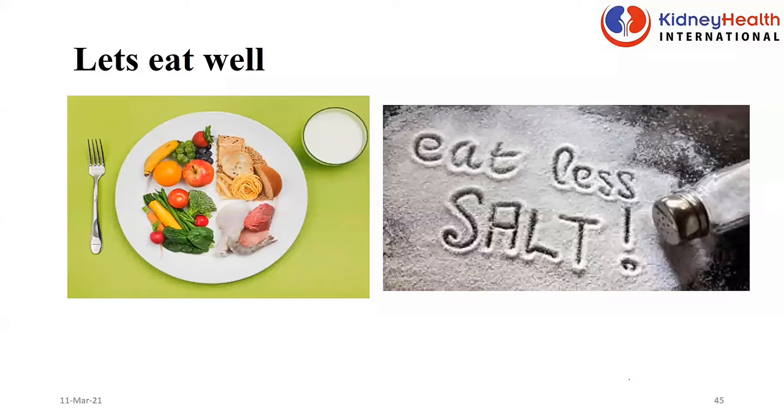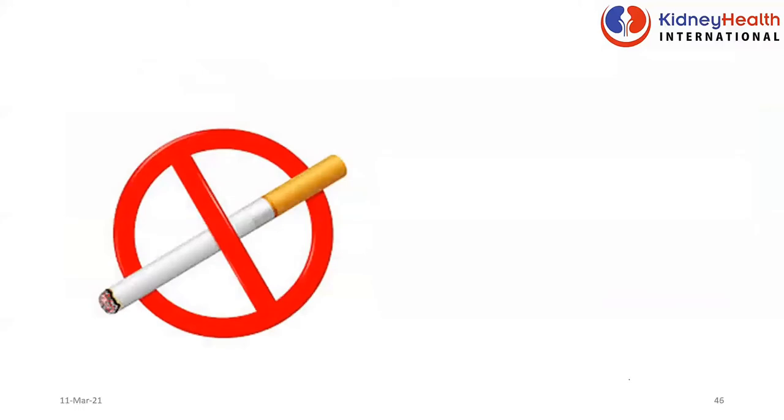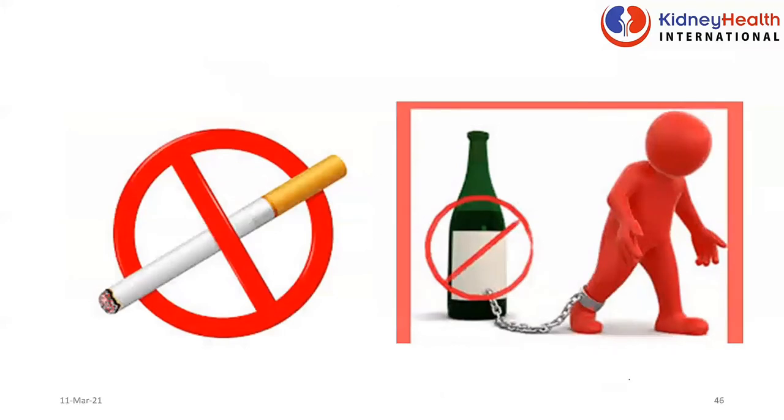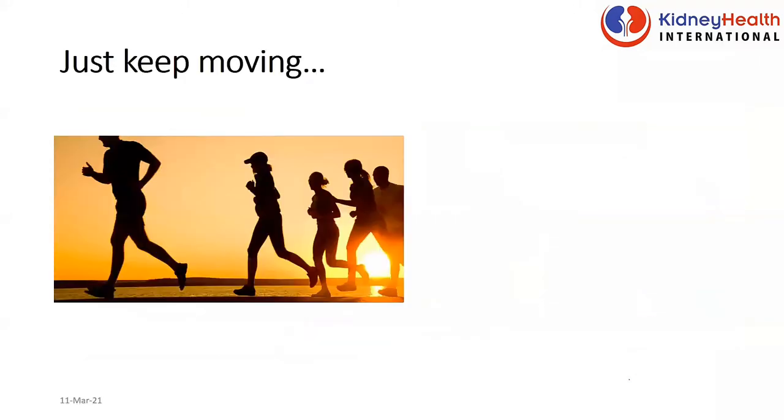Smoking: please, smoking affects the brain, the lungs, the heart — it affects virtually every organ in the body, including the kidneys. Alcohol: please, let's not drink ourselves to death because alcohol can cause brain issues, heart problems, liver problems, and it can also affect kidney disease. Let's keep moving — we have become a generation of sitters. We are always sitting, not exercising, not moving. We wake up in the morning, sit in our car, sit in our offices, sit back in our cars, sit back in our rooms, and we don't walk.